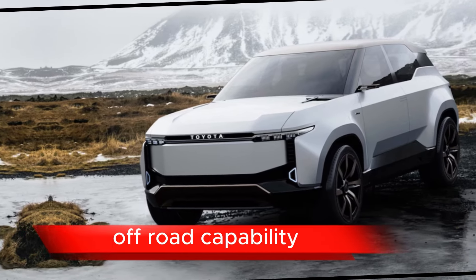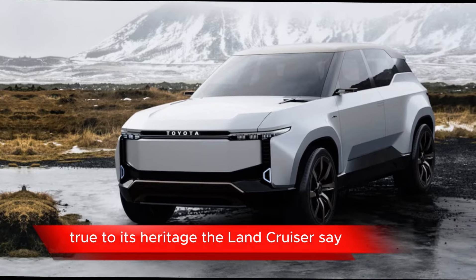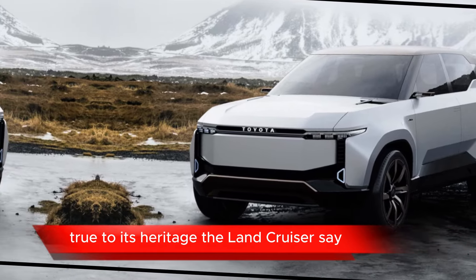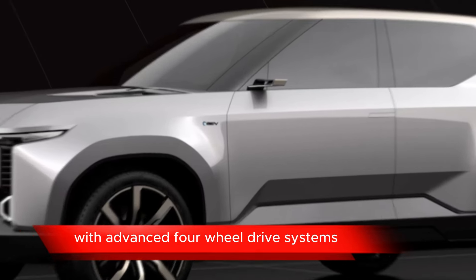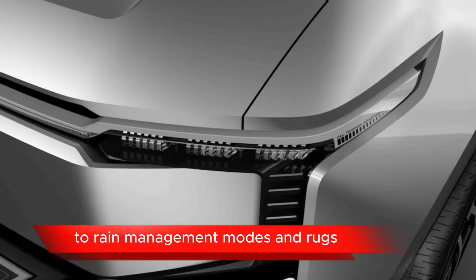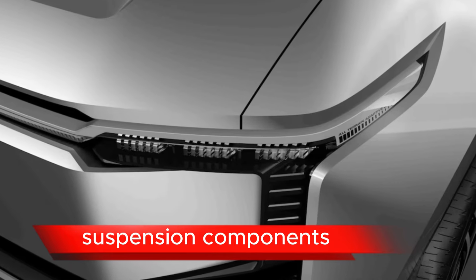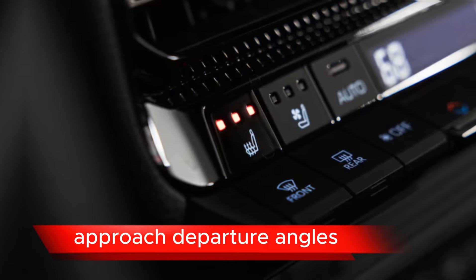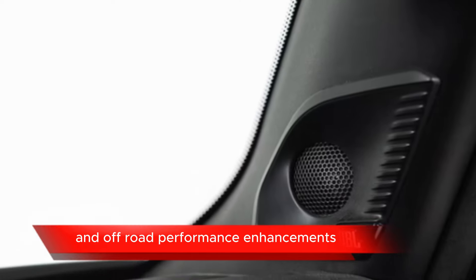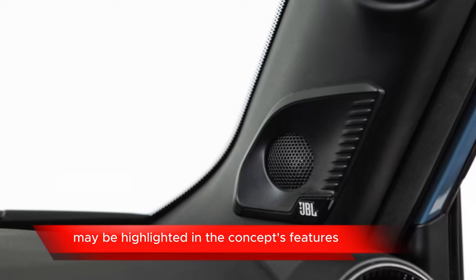Off-road Capability: True to its heritage, the Land Cruiser SEI Concept is likely to retain its off-road capability, with advanced four-wheel drive systems, terrain management modes, and rugged suspension components. Details about ground clearance, approach and departure angles, and off-road performance enhancements may be highlighted in the concept's features.